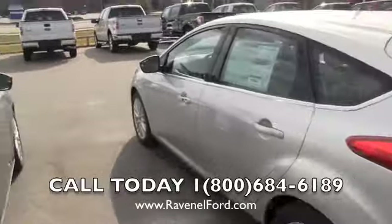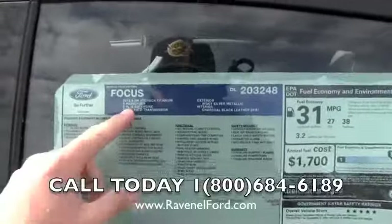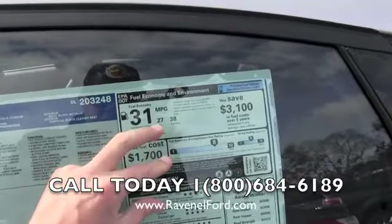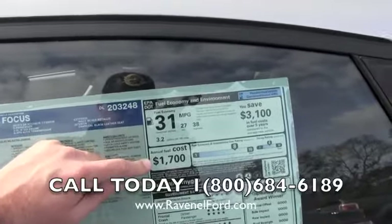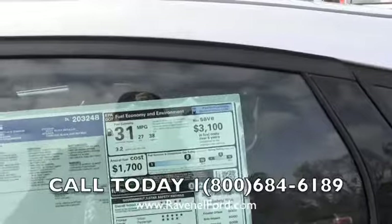Let's go ahead and take a look at the window sticker. It has a 2.0-liter GDI engine with a six-speed automatic transmission. This car is getting 38 MPG on the highway, 27 in the city, for an average combined of 31 MPG. Annual fuel cost is just $1,700 — very inexpensive. You save $3,100 in five years on fuel costs.